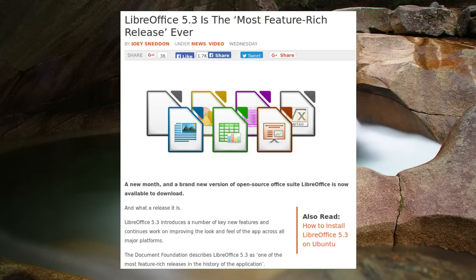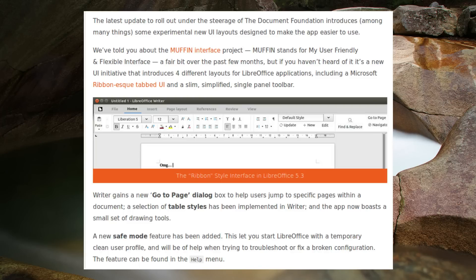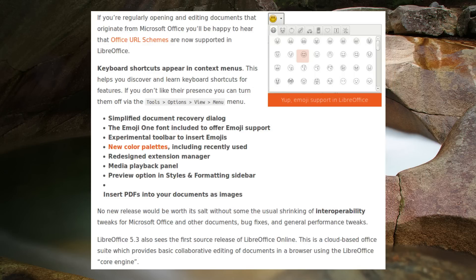LibreOffice 5.3 has been released. Looking at the story on OMG Ubuntu, one of the main new features is the MUFFIN interface, which stands for My User Friendly and Flexible Interface. It introduces four different layouts for LibreOffice applications, including a Microsoft ribbon-esque tabbed UI and a slim simplified single-panel toolbar.